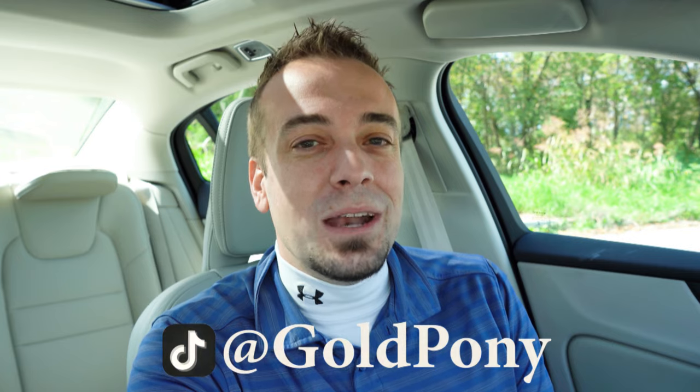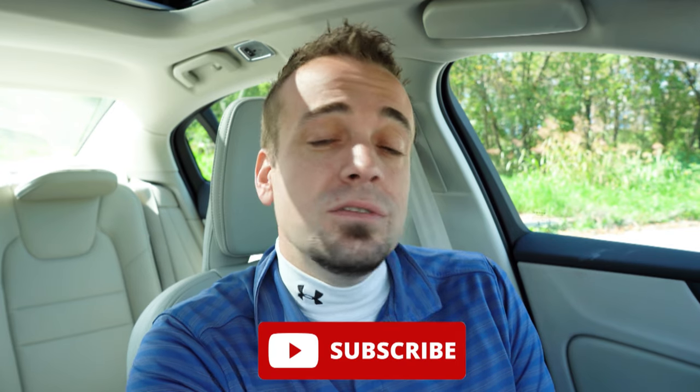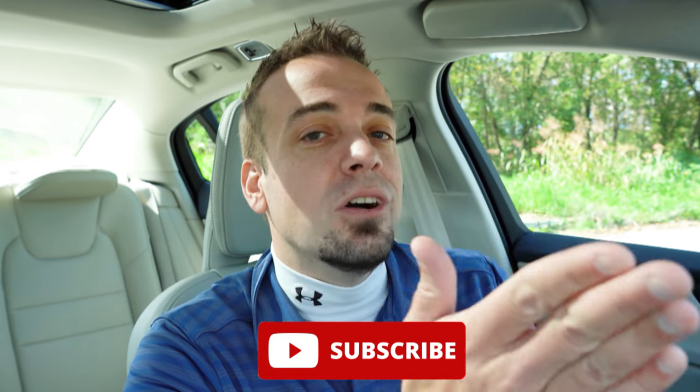Let me know what you guys think of the S60 in the comments section below. Thank you so much for watching — feel free to follow me on social media shown at the bottom of the screen. Hit the subscribe and bell notification button if you're into new car reviews. I appreciate you guys watching more than you know — I'll see you all in the next video. Stay gold.